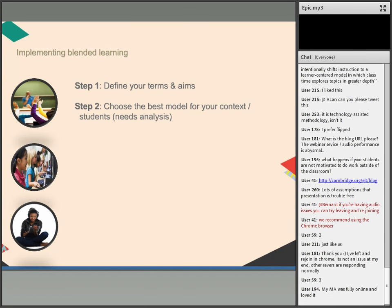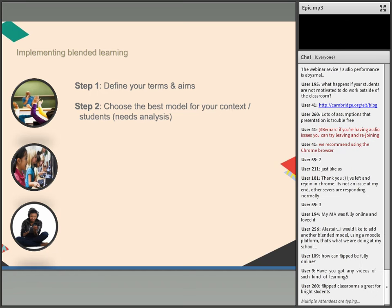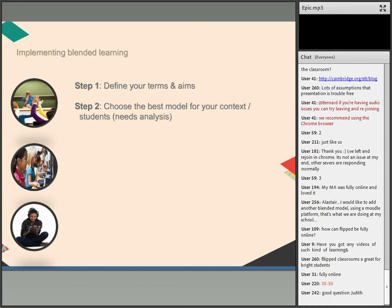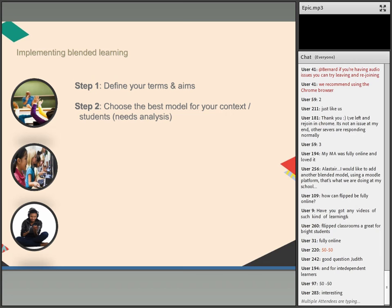Going back to our step-by-step approach: step one was defining your terms and thinking about why. Step two is thinking about the model — mostly online, 50-50, mostly face-to-face, or fully online. That decision needs to be made in context: who are your students, what are their interests, expectations, and the access available in your environment. There is no best blend — the answer is always: it depends on your students, your course aims, and your context.